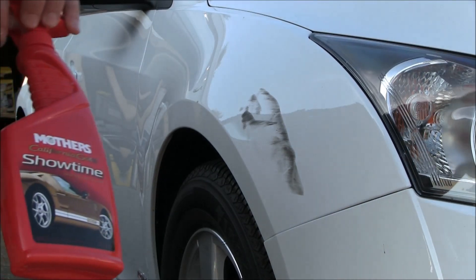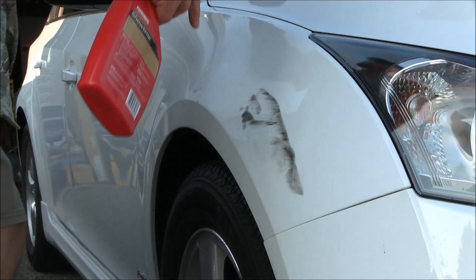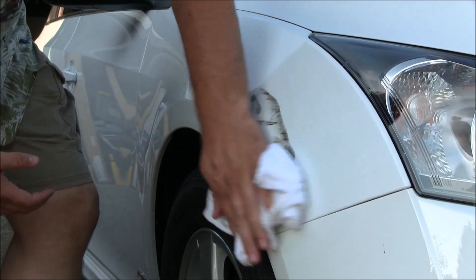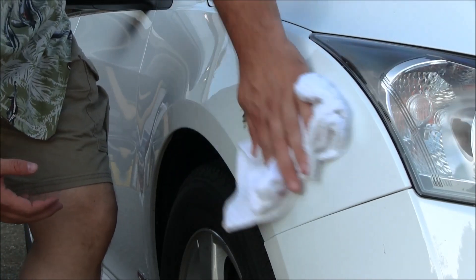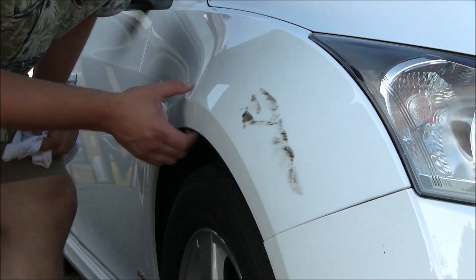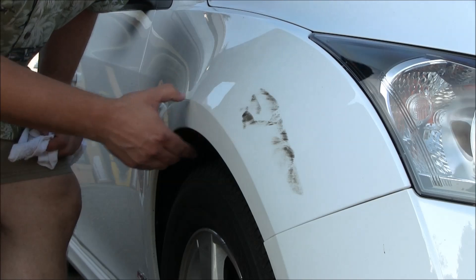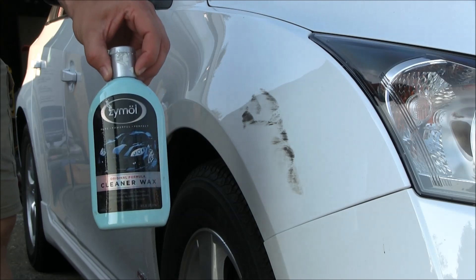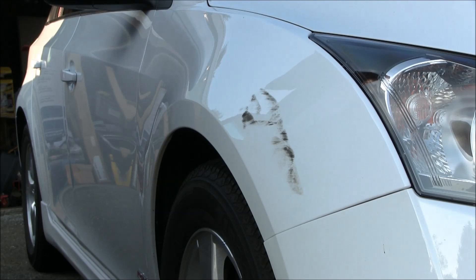We're going to start off with a Mother's Show and Shine just to get the dirt off — the car has gotten dirty, hasn't been washed in a few weeks. That's taken most of it off. There's a little bit of a scratch but I've got a Zmall cleaner wax we'll use to buff it out real quick. This will take no time at all.